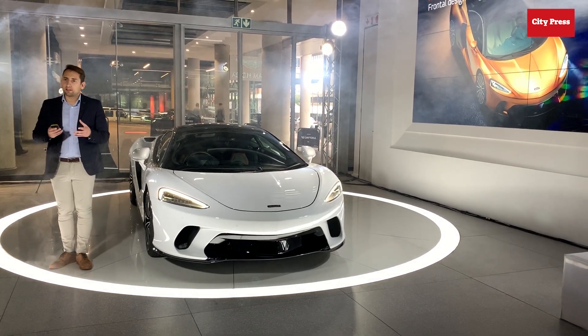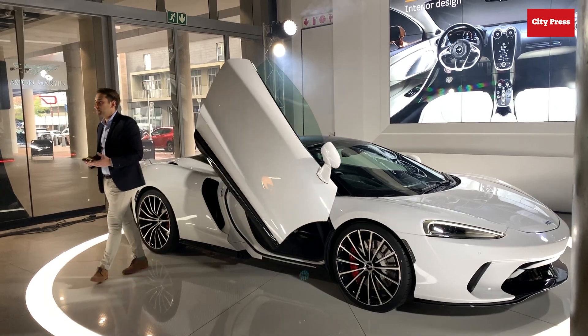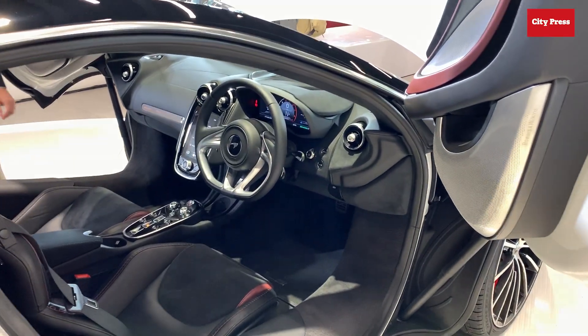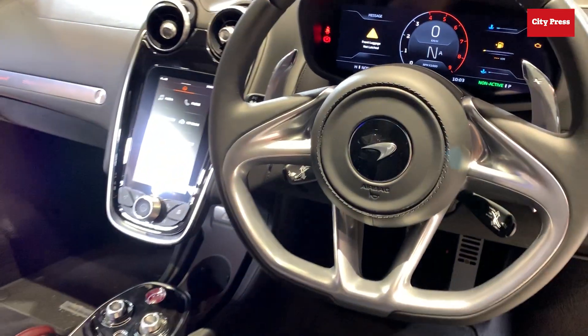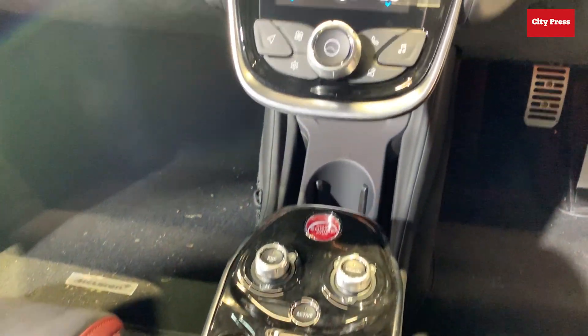The focus is on day-to-day driving and general refinement. It employs the highest quality materials available in the automotive industry, combined with ambient lighting and machined-from-solid-aluminum switchgear, which creates a very sophisticated and luxurious feel to the interior.